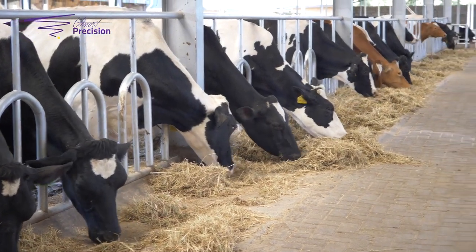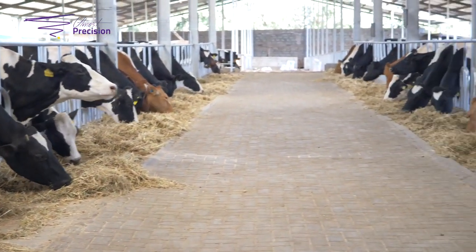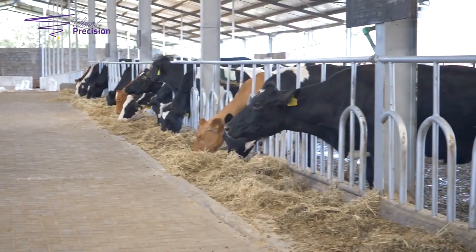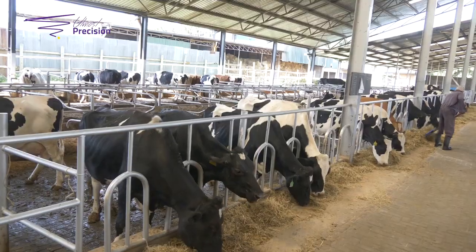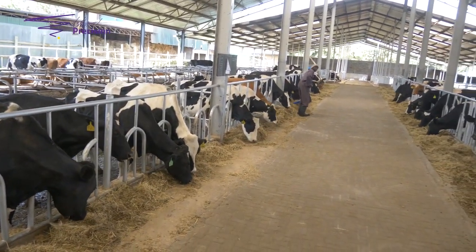Feeding comfort is the most fundamental, where animals need to access feed at all times — about 22 hours a day. The feed trough should be very clean and also accessible for both the animal and the workers who are feeding it.